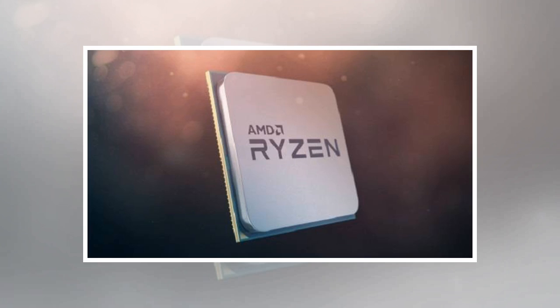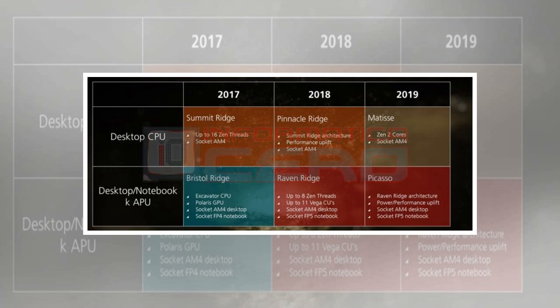You can also check out what James Prior had to say about the upcoming AMD products including Ryzen and Vega. AMD mobile CPUs are also out, so be sure to check them out if you are in the market for a new laptop.